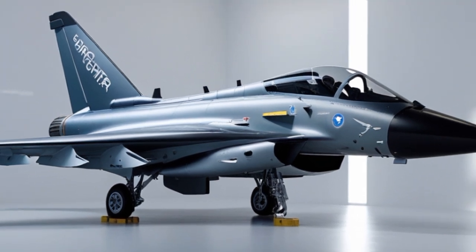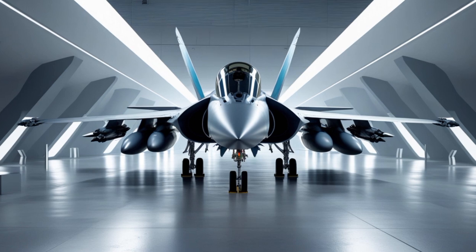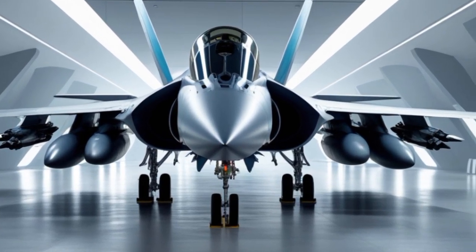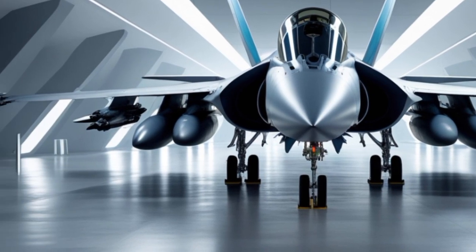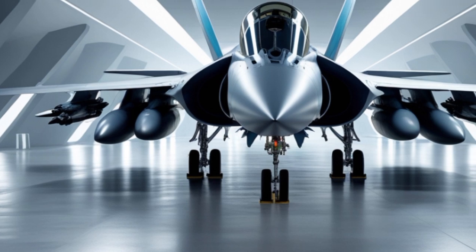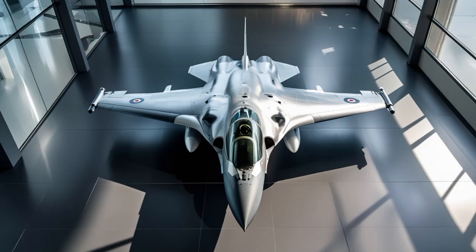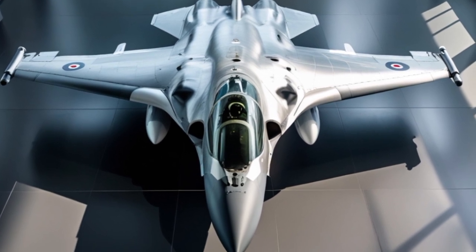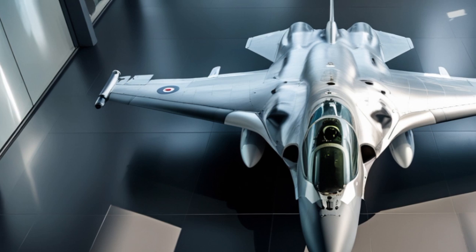At its core, the 2025 Eurofighter Typhoon is a twin-engine, canard delta-wing, multi-role fighter designed to perform air-to-air and air-to-ground missions with extreme effectiveness. The Typhoon's design incorporates advanced aerodynamics and fly-by-wire controls, making it one of the most agile fighters in its class. This agility allows the Typhoon to maintain air dominance in close-range dogfights and evade enemy missiles with precision.